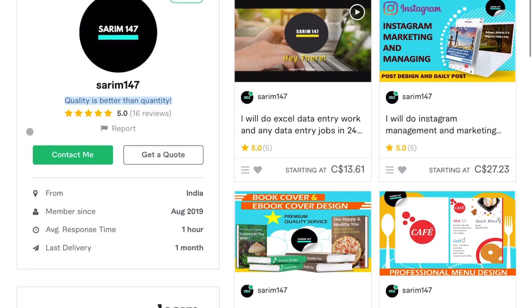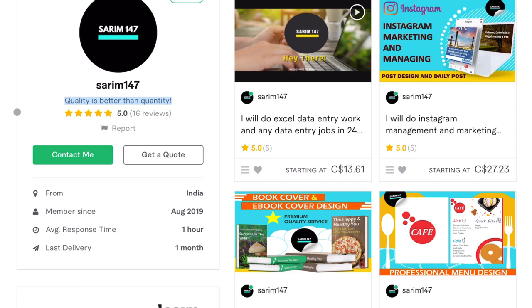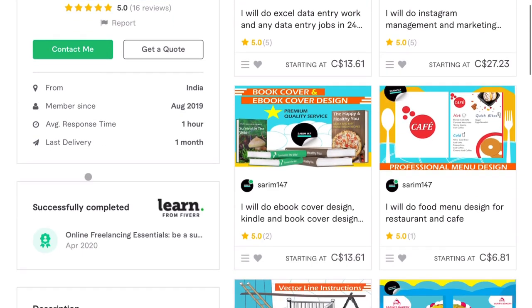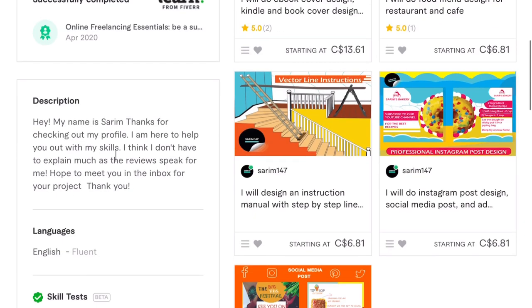The profile description says 'quality is better than quantity' — I love that, I think that's really good. He's from India, been on Fiverr for just over a year, very fast response time, and his last order was last month. The gig description reads: 'Hey, my name is Sarim. Thanks for checking out my profile. I am here to help you out with my skills. I think I don't have to explain much as the reviews speak for me. Hope to meet you in the inbox for your project. Thank you.'